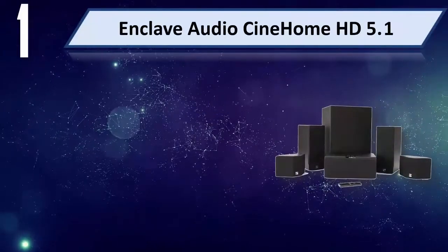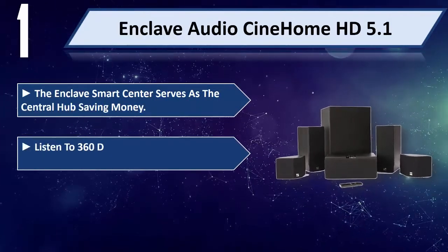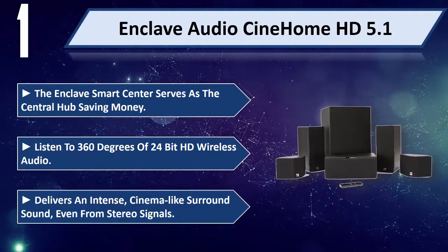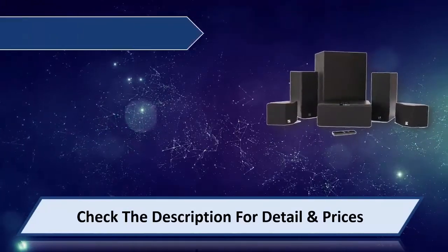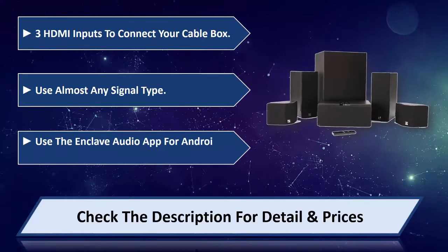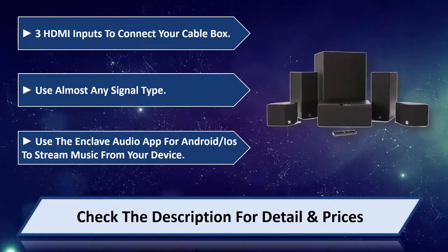Number 1: Enclave Audio Cinehome HD 5.1. The Enclave Smart Center serves as the central hub, saving money. Listen to 360 degrees of 24-bit HD wireless audio. Delivers an intense, cinema-like surround sound even from stereo signals. Features 3 HDMI inputs to connect your cable box, and supports almost any signal type. Use the Enclave Audio app for Android or iOS to stream music from your device. Please check the description for details and price.